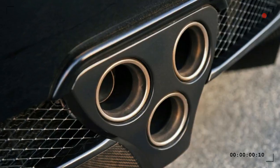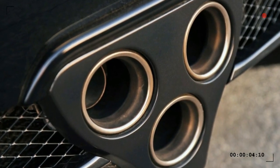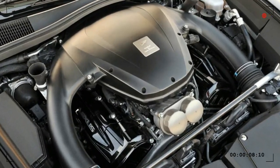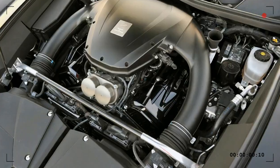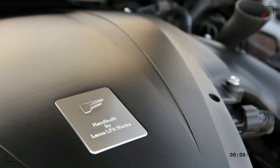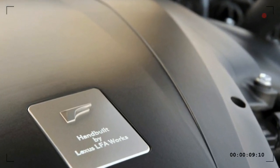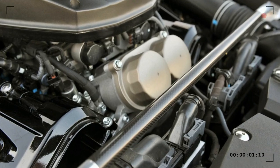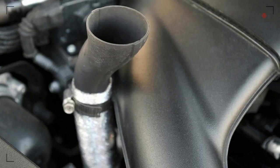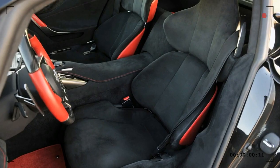The ultra-exclusive Lexus LFA's bespoke 4.8-liter V10 engine is a super low friction design with titanium valves and connecting rods that can rev out to 9000 revolutions per minute and beyond. At full tilt down the main straight, it sounds like a Formula One car. The engine itself is as small as a V8 powerplant and produces 412 kilowatts of power and 480 Newton meters of torque at 7800 revolutions per minute.